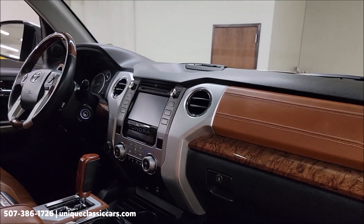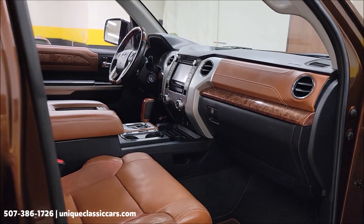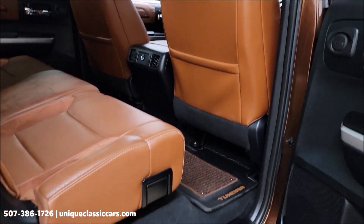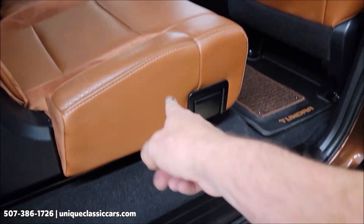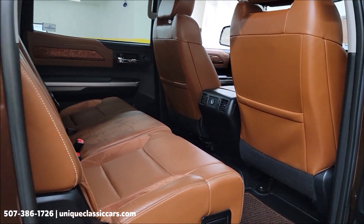JBL stereo system in this one. Getting around to the driver's side for a closer look. Your modern amenities include power windows, power locks, steering wheel controls, and a driver's information center. Take a look at the rear seating area — the lower portion of the seat will fold up for more storage in the back if you don't have passengers.